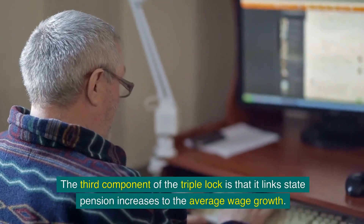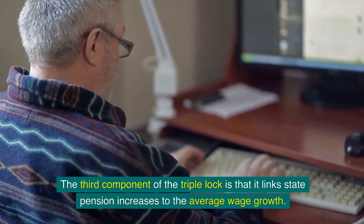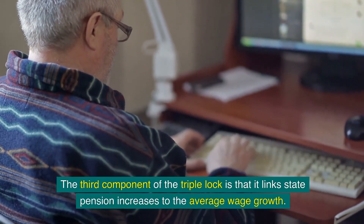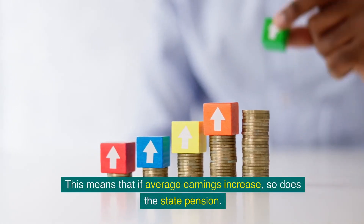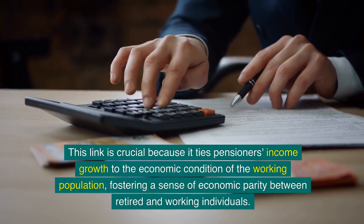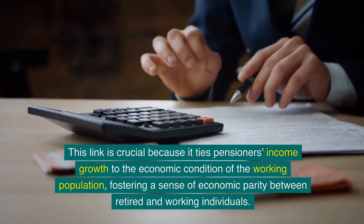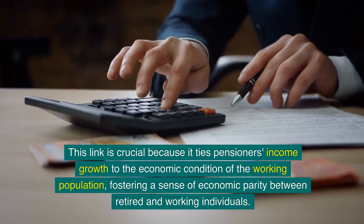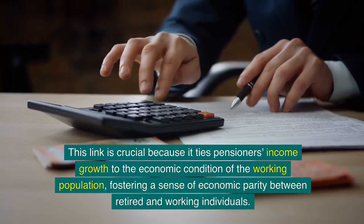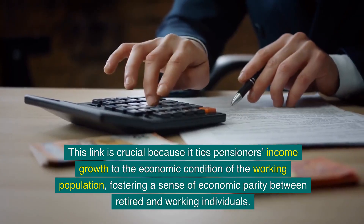The third component of the triple lock is that it links state pension increases to average wage growth. This means that if average earnings increase, so does the state pension. This link is crucial because it ties pensioners' income growth to the economic condition of the working population, fostering a sense of economic parity between retired and working individuals.